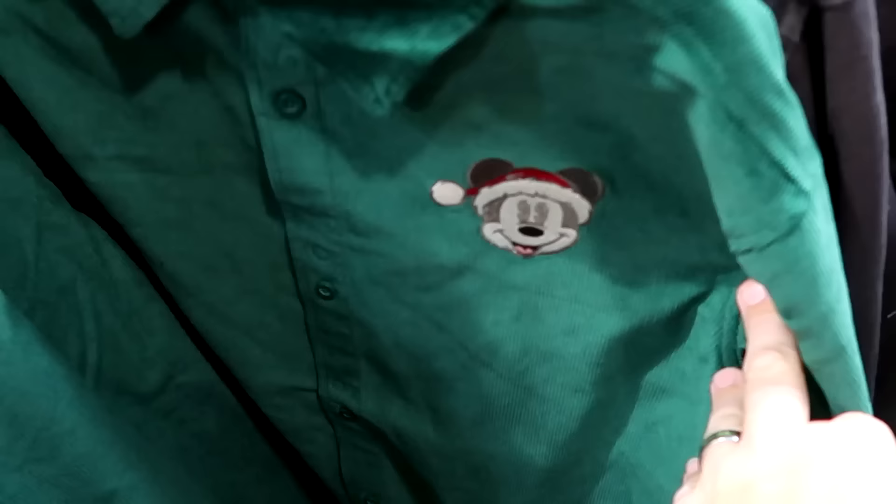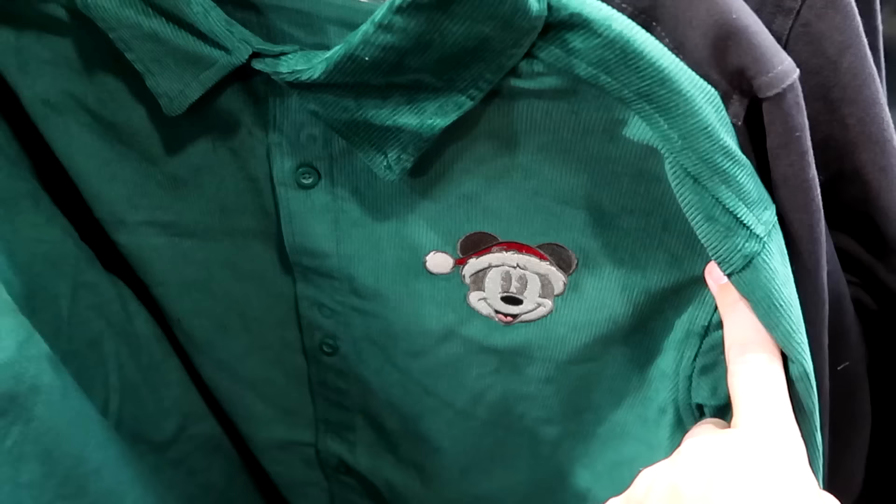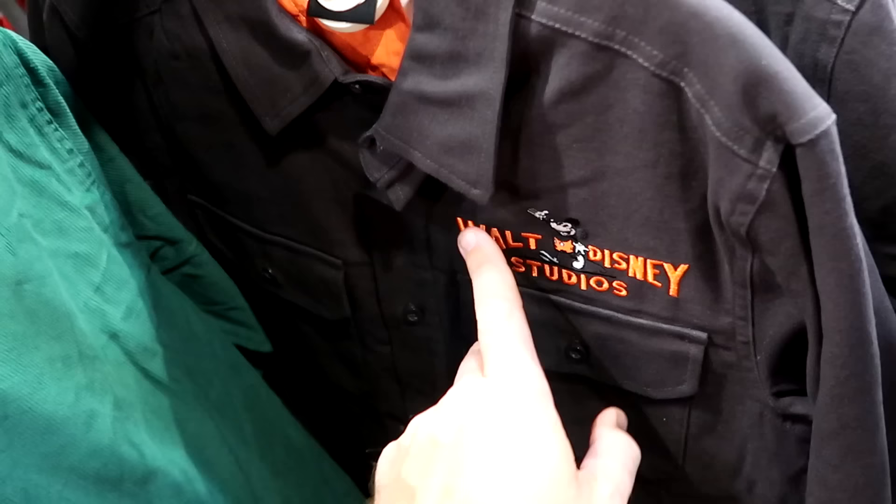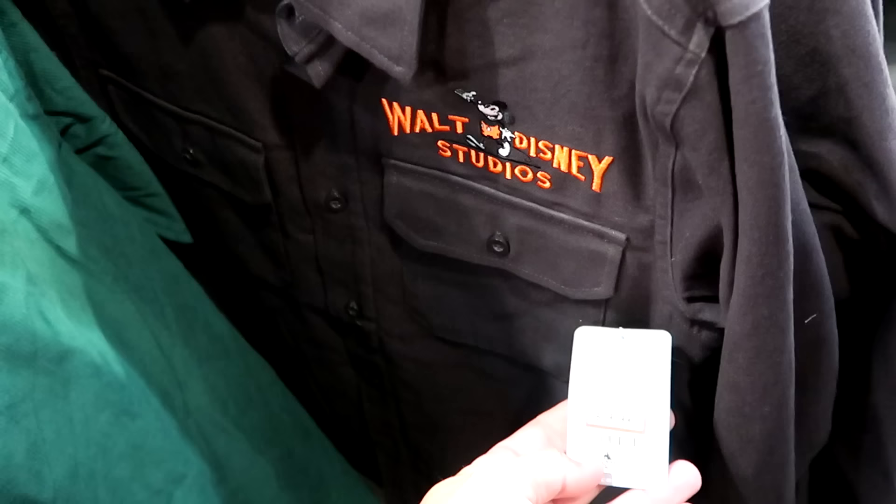They still have this long sleeve button-down with the embroidered Mickey wearing a Santa hat — really nice and a great deal. Only $15 from $65. They also have a very nice Disney 100 jacket embroidered Walt Disney Studios with Mickey Mouse and two huge pockets on the front. $40 marked down from $65.